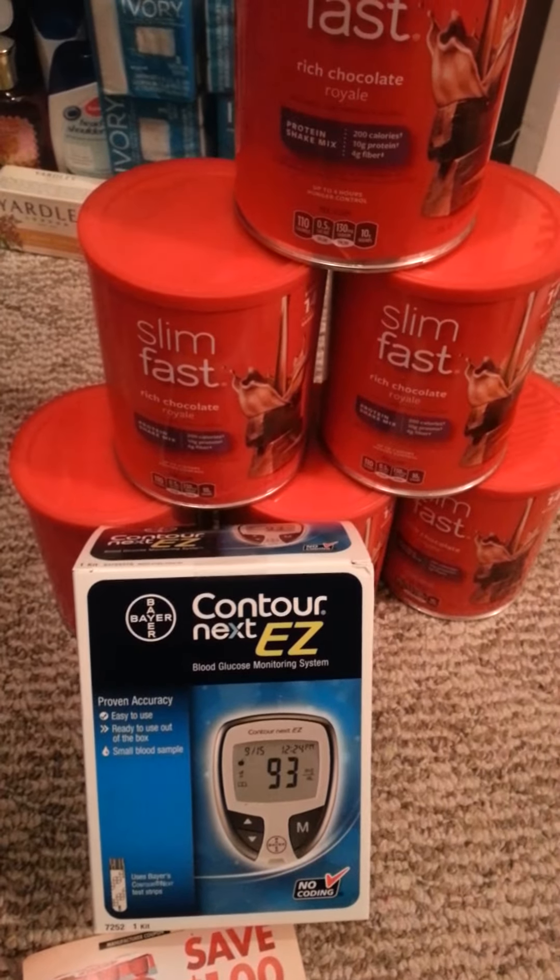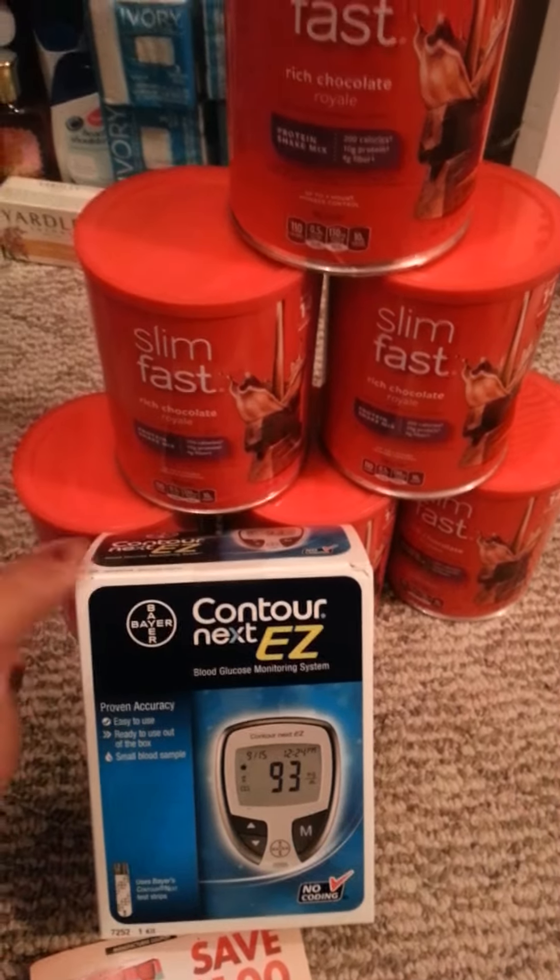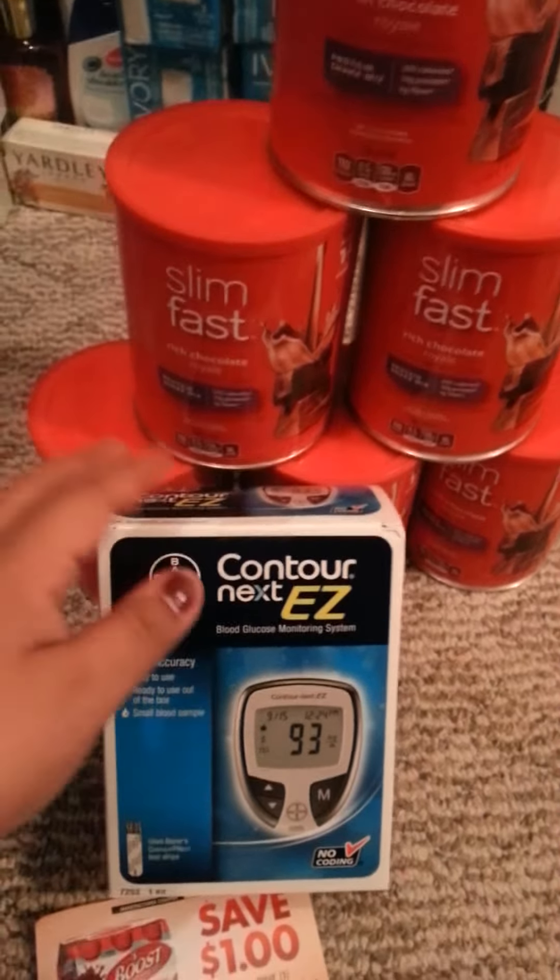Good evening everyone, how are you doing? I just wanted to show you a quick deal that I did today at CVS. I actually did this deal twice, but this is how I did it.